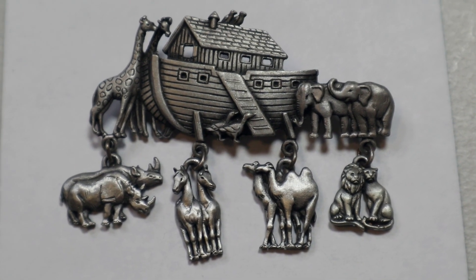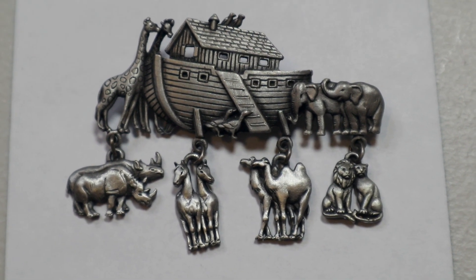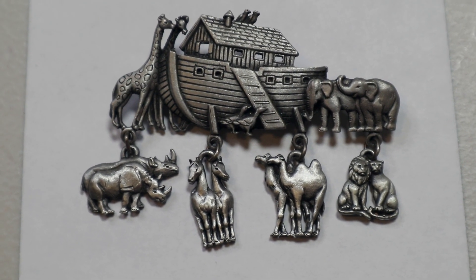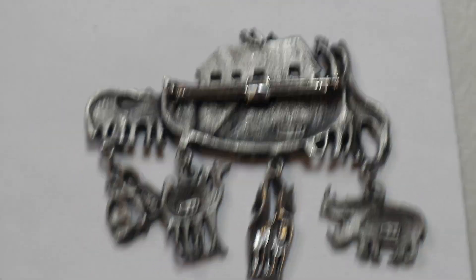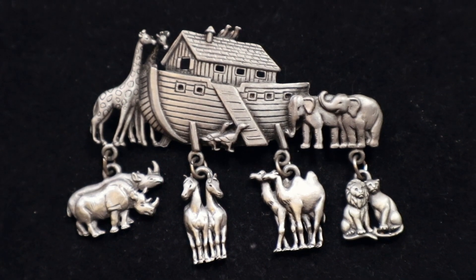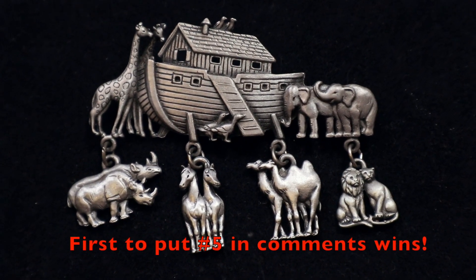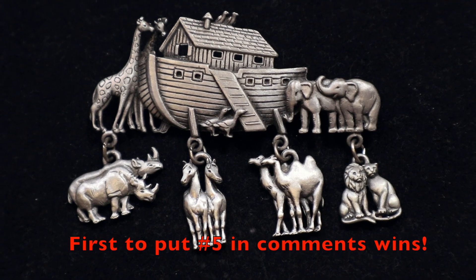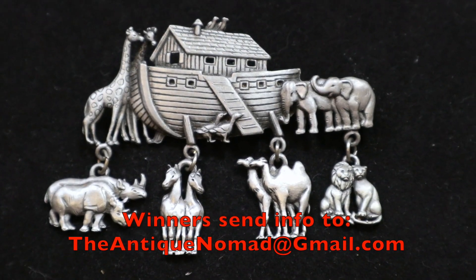Our next selection is really fun because it's got a lot of motion. This is by JJ, a popular brand from the 1970s and 80s, and it is Noah's Ark. All of those charms at the bottom wiggle around when you move, so it's got great motion. I'll show you the back so you can see the signature — each piece is actually marked JJ. I figured since this was Easter and Noah's Ark is a religious reference, this would be a perfect time to put this out. This is $19 and it's number five. Put number five in the comments and this can be yours.